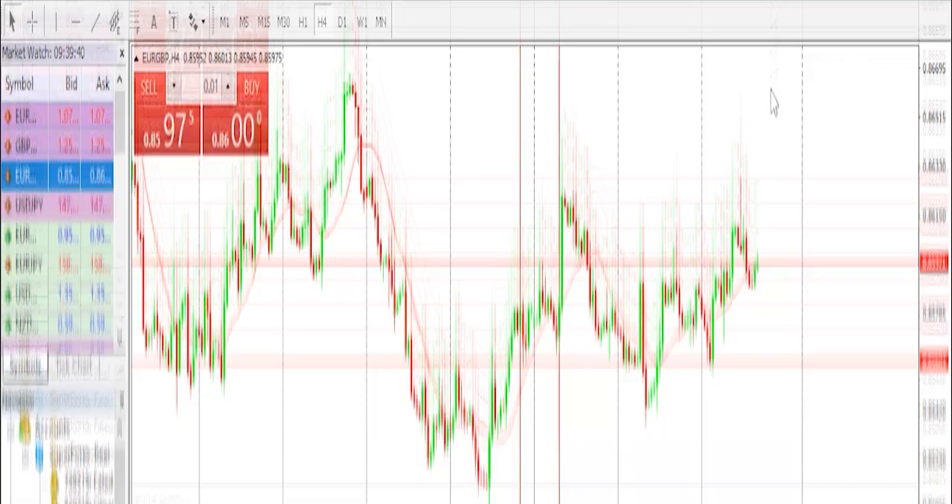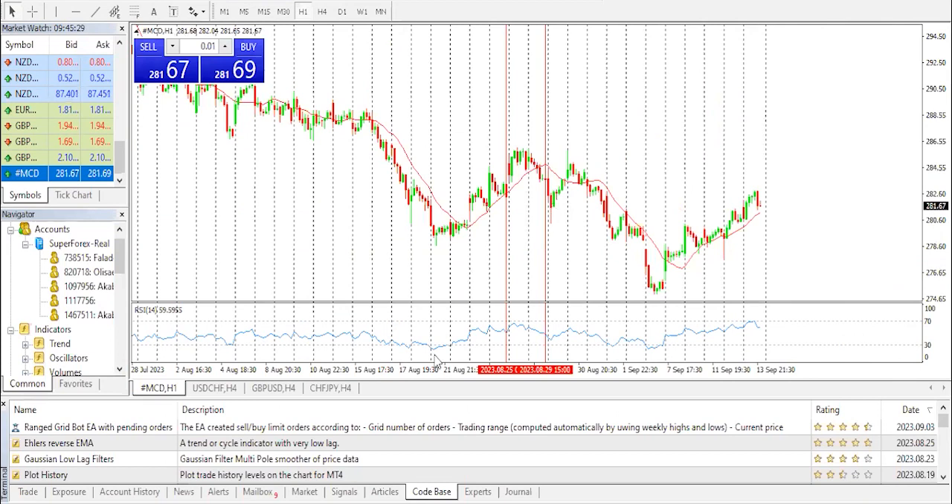Now let's move over to the stock markets. Welcome back guys. On today's stock market, we'll be having a look at McDonald's.